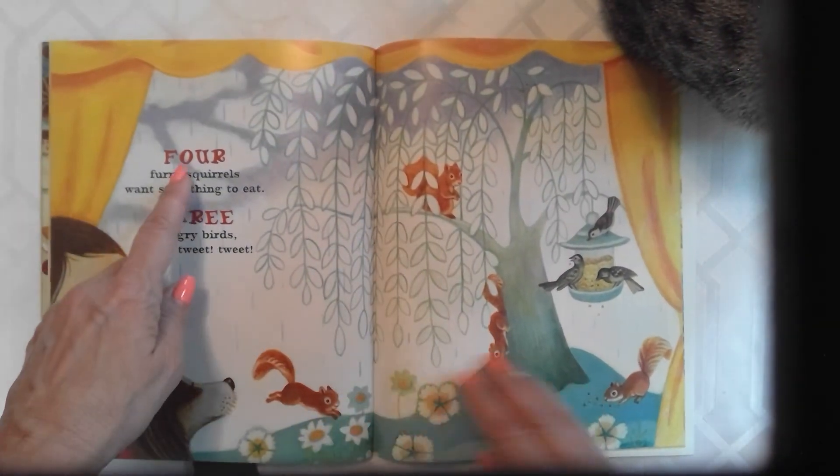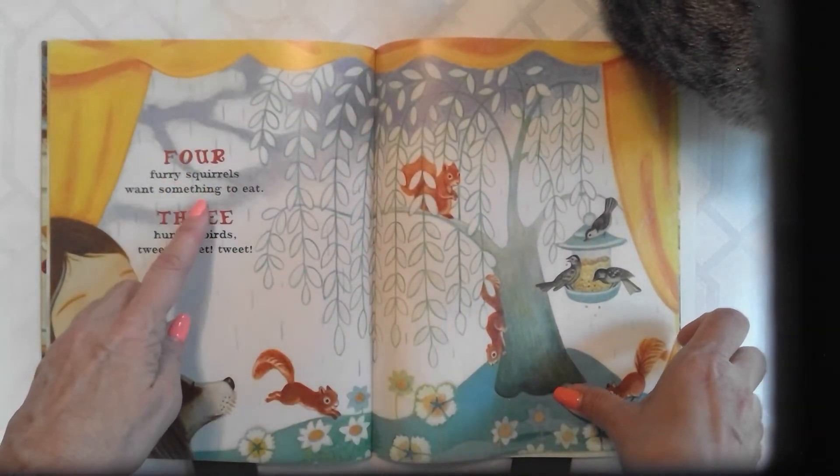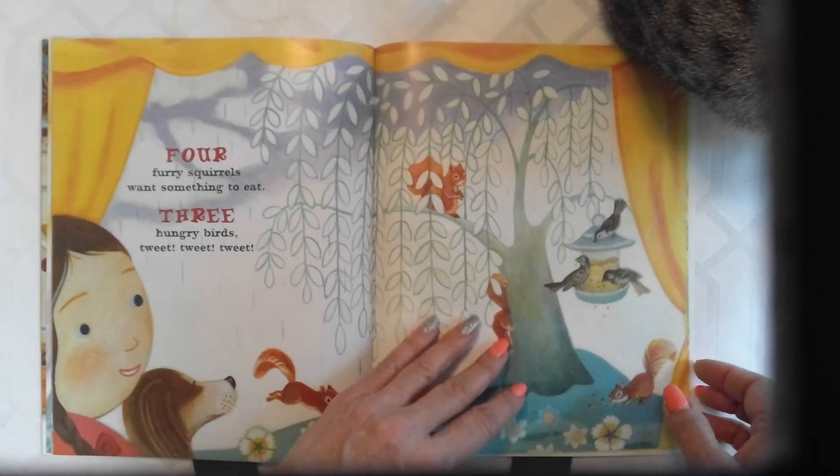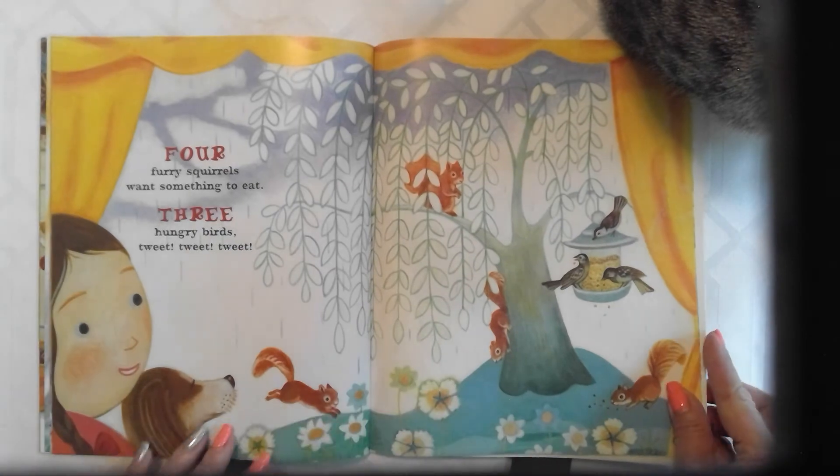Cute little headshot — looks like hedgy, huh? Four furry squirrels want something to eat. Three hungry birds — tweet, tweet, tweet.